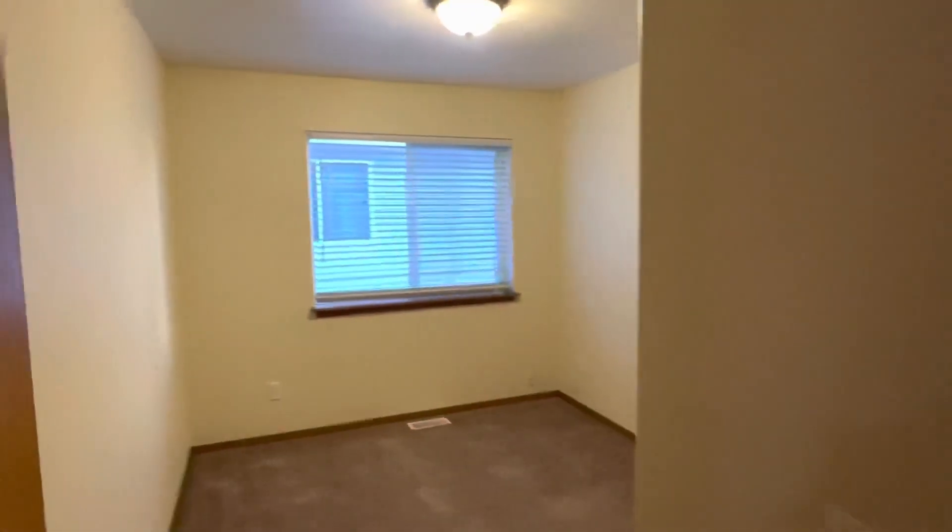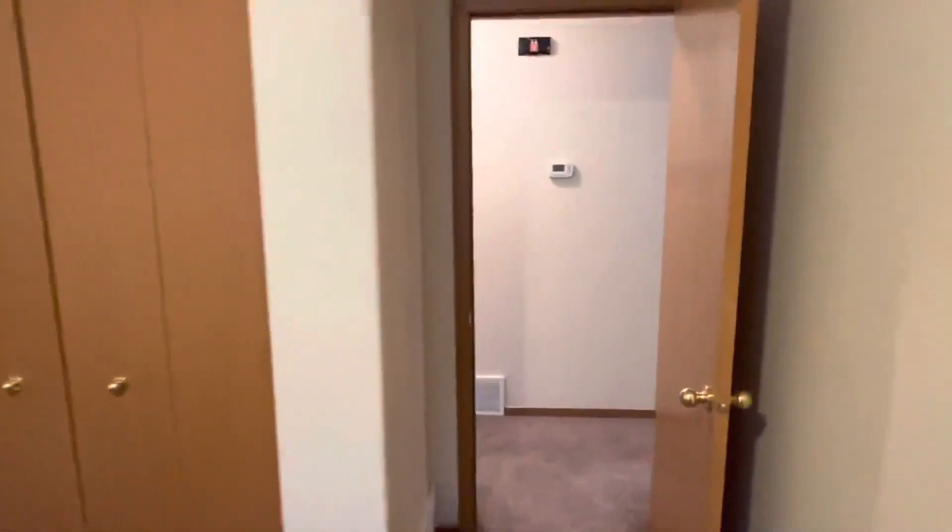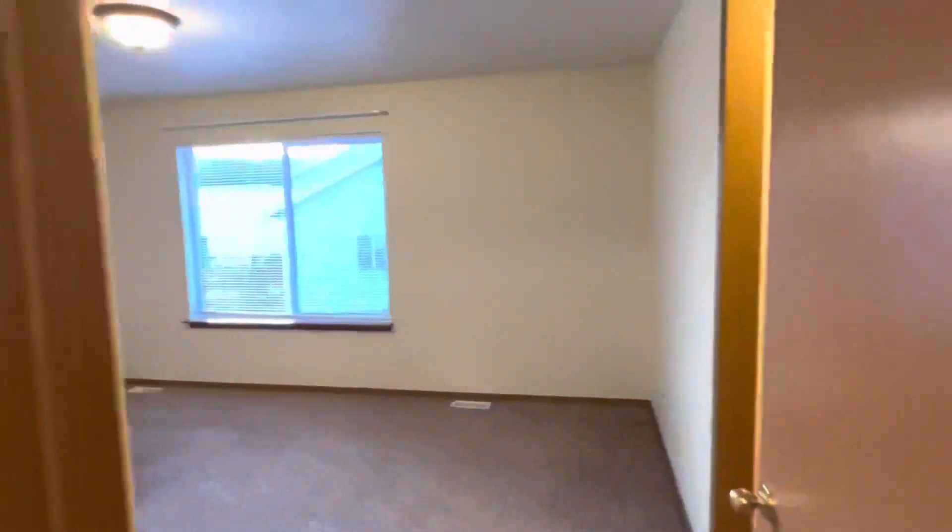We've got another bedroom, closet there, and we've got the master bedroom.